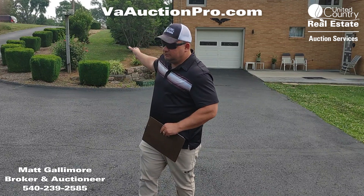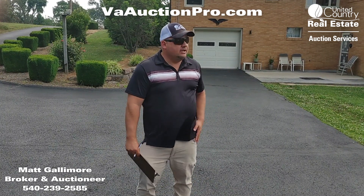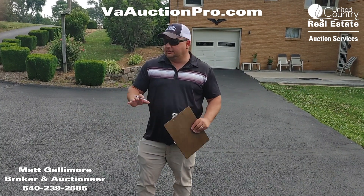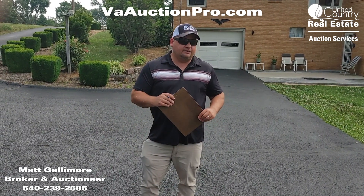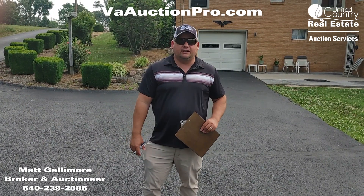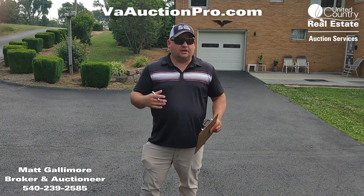There's a one-car garage with a large covered porch. Plenty of storage for vehicles and a nice paved driveway. You can just tell this property is very well maintained. It has an oil furnace for heat and central air on the main level.